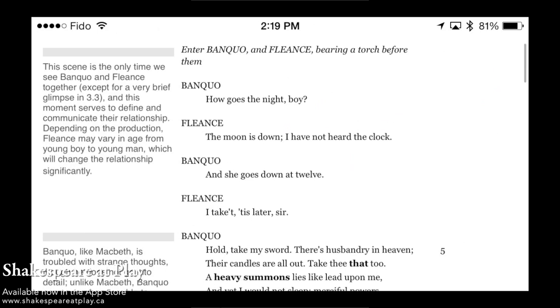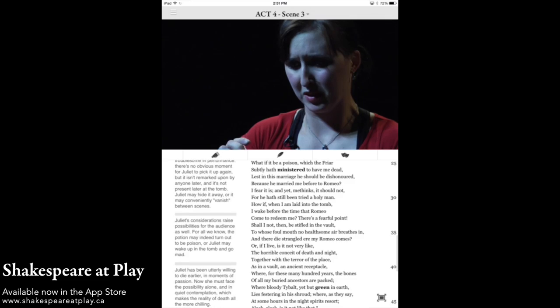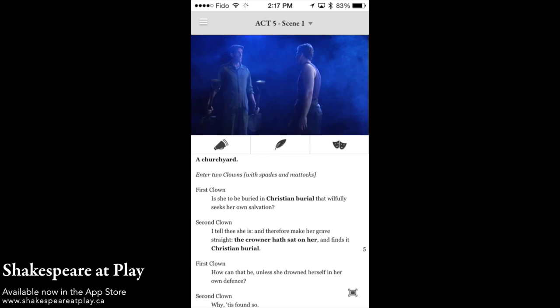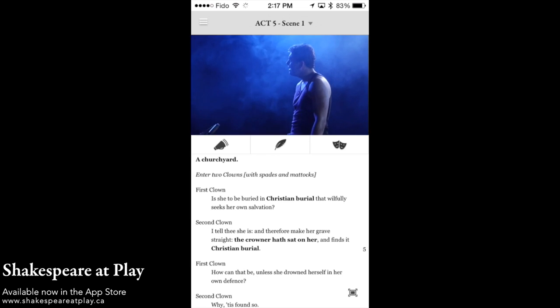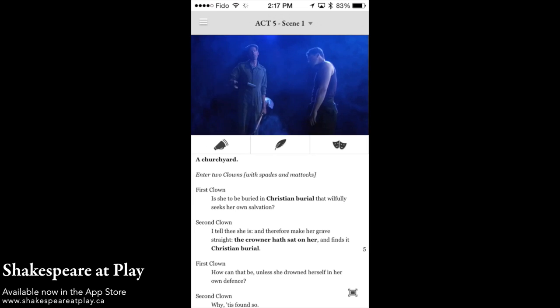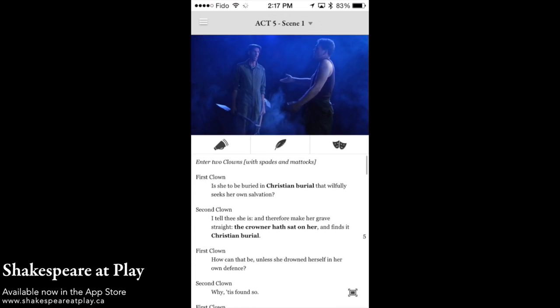Welcome to the Shakespeare at Play app, the last Shakespeare app you'll ever need. At Shakespeare at Play, we enable you to watch Shakespeare while you read. We film entire productions of Shakespeare's plays and embed them above the text so you can follow along with the action.